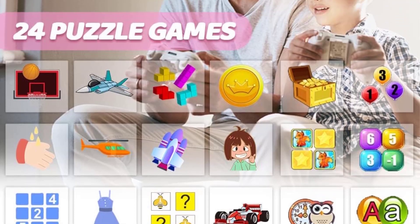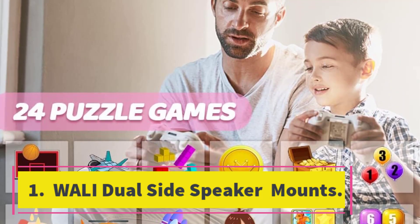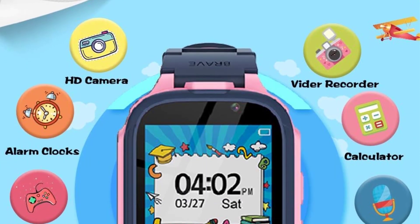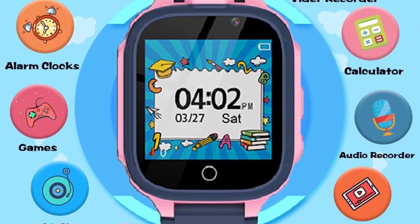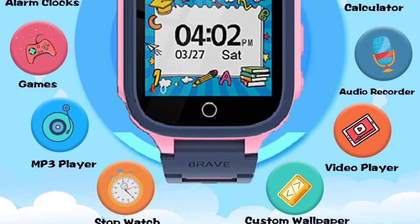and hand-eye coordination. Additionally, it functions as a music player, allowing kids to save and play their favorite tunes anytime, anywhere. The OVV Kids Watch also comes with a friendly service guarantee, ensuring that customers receive good products and prompt after-sales support. Give your child a fun and educational experience with the OVV Kids Watch.